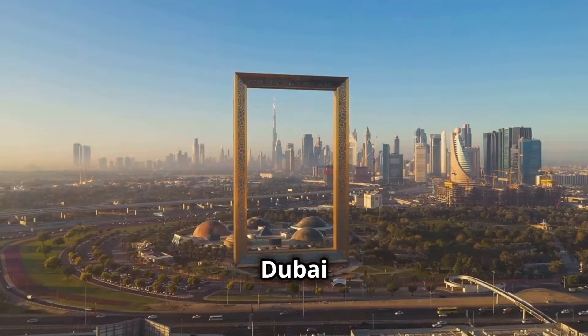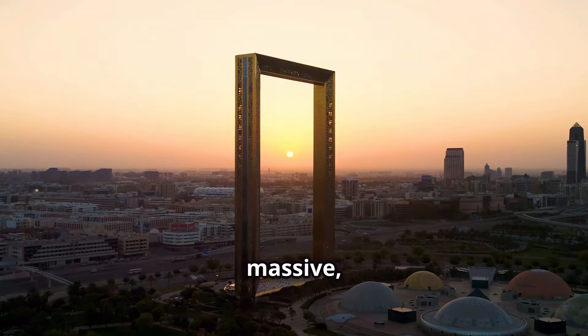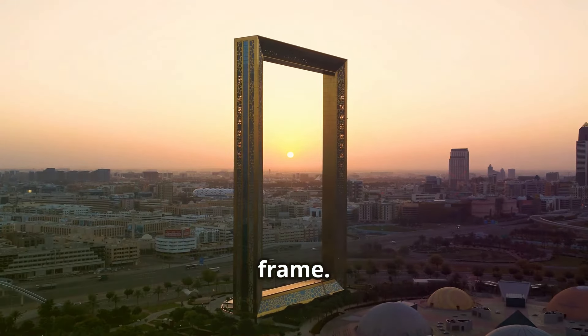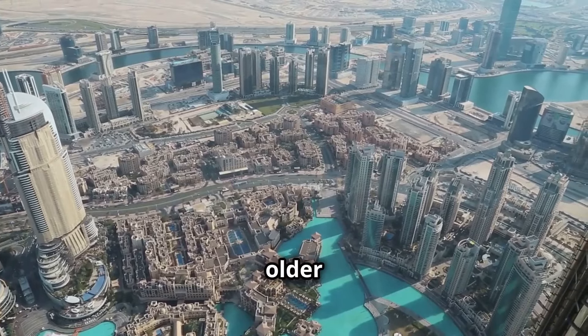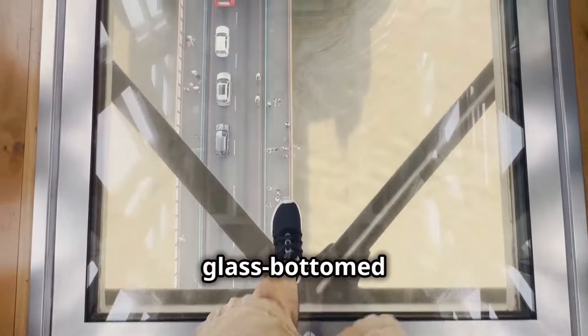Up next, the Dubai Frame offers a unique view of both the past and present of the city. This massive 150-meter-tall structure looks like a giant picture frame. On one side, you can gaze at the modern skyline of downtown Dubai. On the other, see the older neighborhoods of Deira and Bur Dubai. And if you're brave, walk across the glass-bottomed bridge.